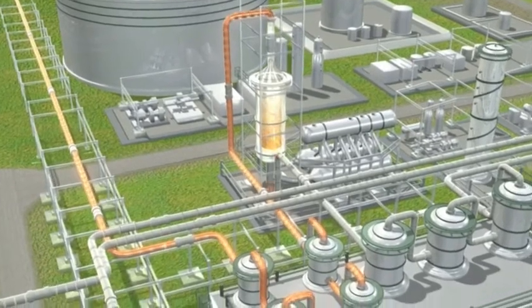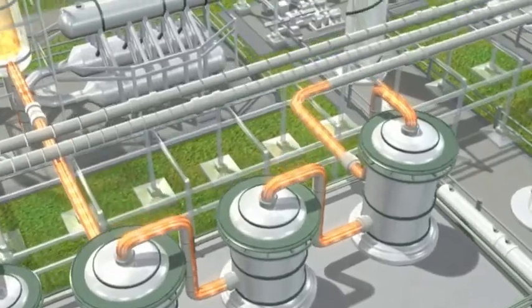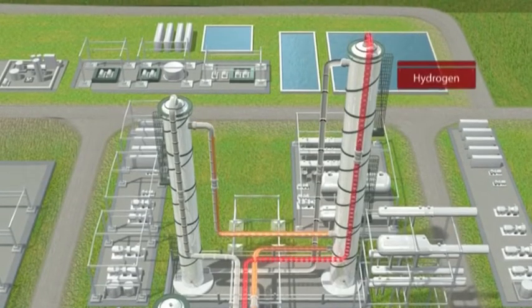This syngas will then go through a shift reaction and continues on to be split in carbon dioxide removal towers into its component gases — hydrogen and carbon dioxide.